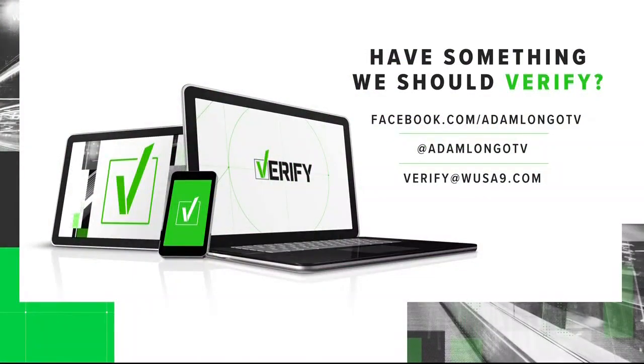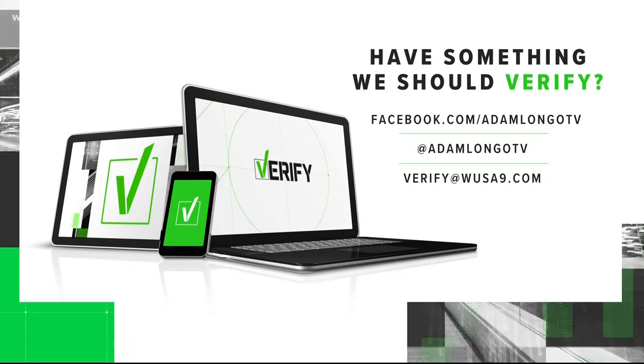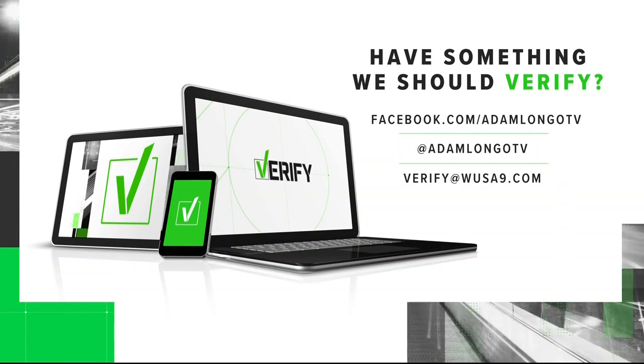We're jacked to answer your important verify-related questions. You can find me anytime on social media — reach out on Facebook and Twitter at Adam Longo TV, or you can email the team at verify@WUSA9.com.